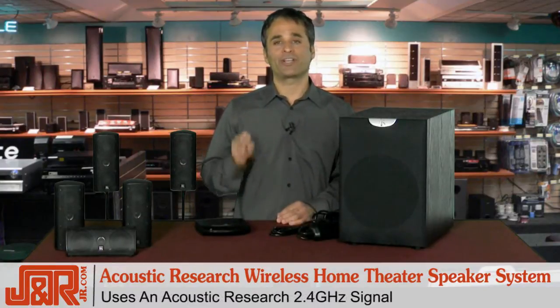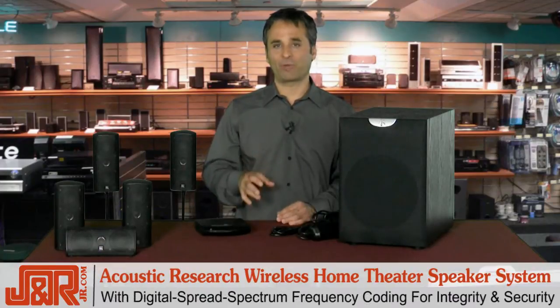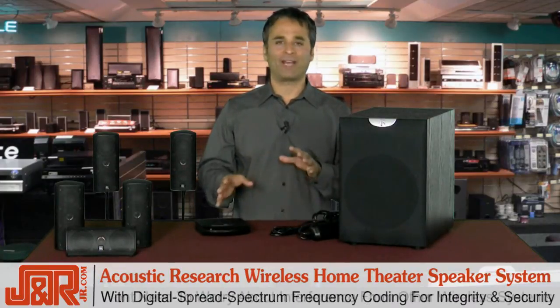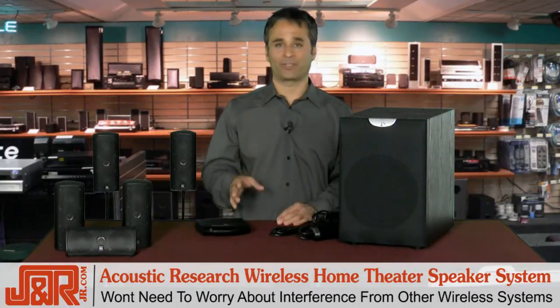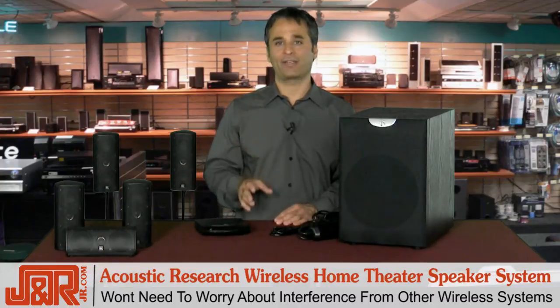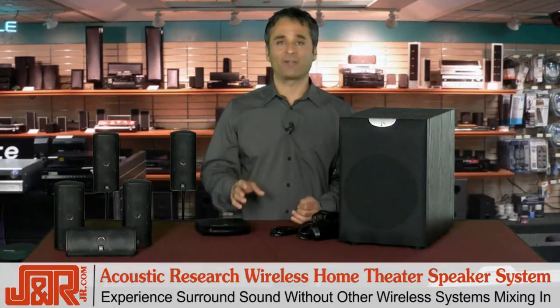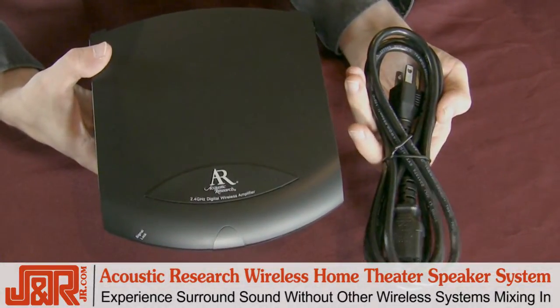It uses an Acoustic Research 2.4GHz signal with digital spread spectrum frequency coding for integrity and security, so you won't have to worry about conflicts with any 802.11 based wireless networks. It's not going to mess with your cable or your internet — you're just going to get a nice clean sound. Plus, it helps you experience thrilling rear effects without the hassle of multiple wireless networks getting mixed in.